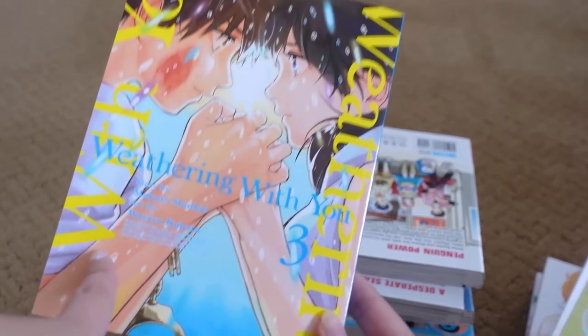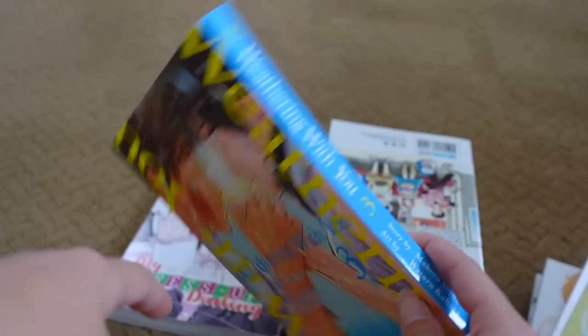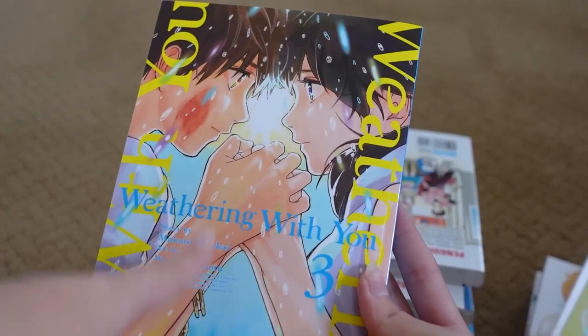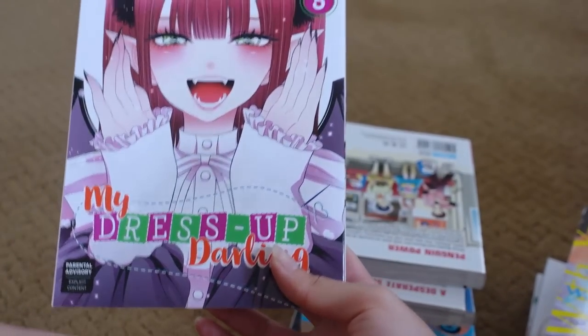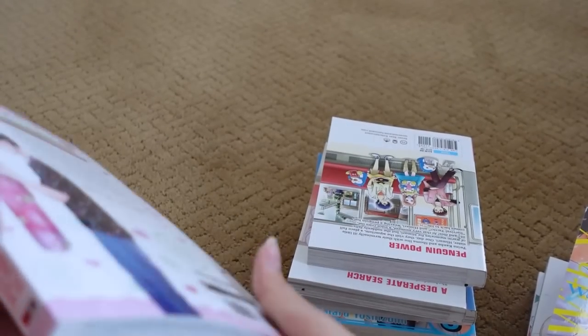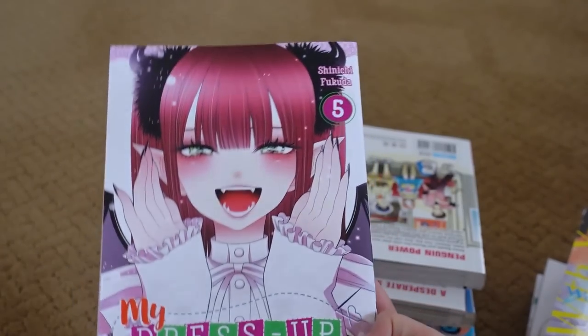Next we have Weathering With You — I recently watched the movie and I'm really excited to read this. I finally finished collecting the entire series after getting volume three. I also love the soundtrack for the movie. And next up we have My Dress Up Darling volume five — amazing series, loving the anime, and loving all the merch that's coming out of it. So much merch exists for this series.